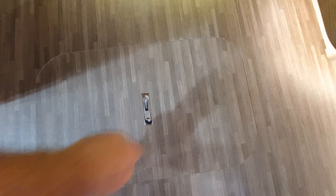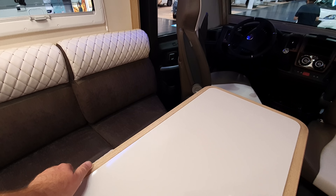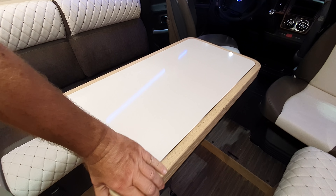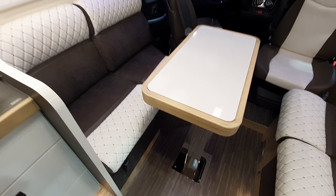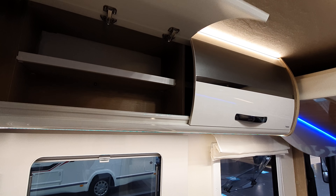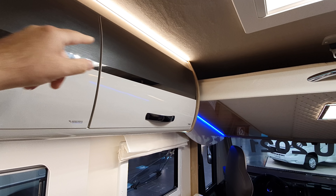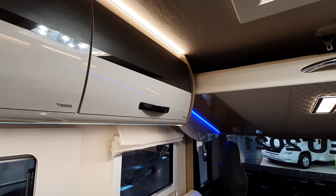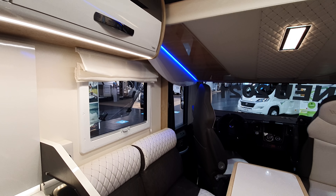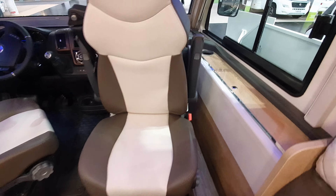There you go — the double floor. The table gives you twice the size, and it moves around as well. Some parts are really cool design — I like it, it looks really nice. We've got one or two basic things missing, like not having a light in the wardrobe.